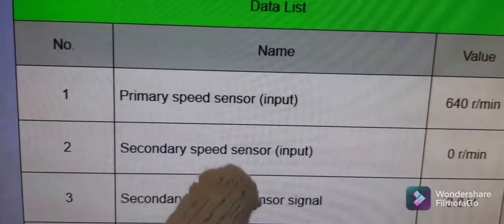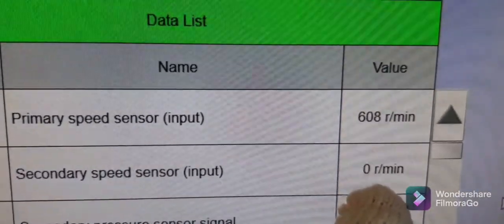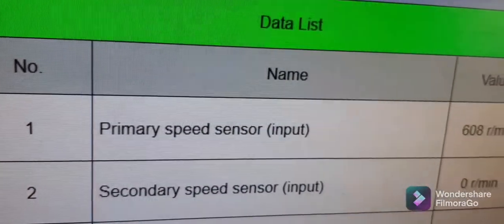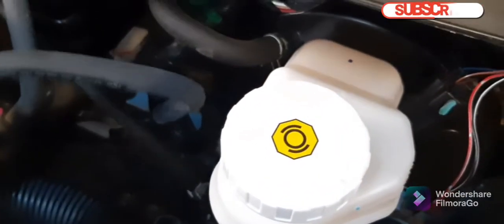This is the secondary speed sensor input showing zero data reading. There must be a data value when the engine is running at idle. We will conduct a visual inspection and locate where the secondary speed sensor is.